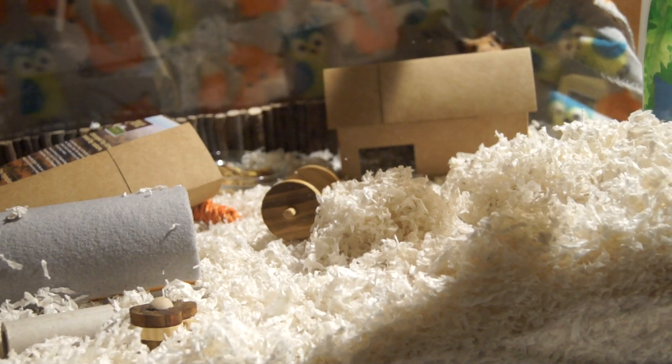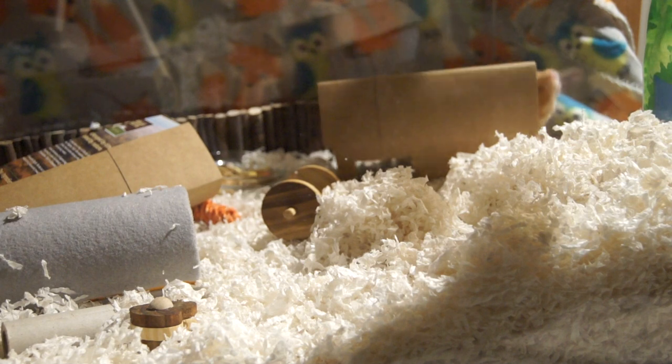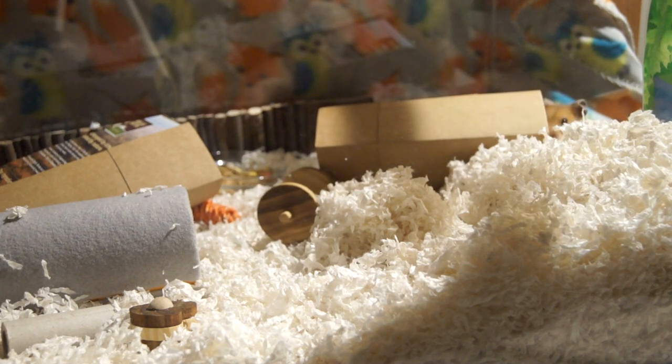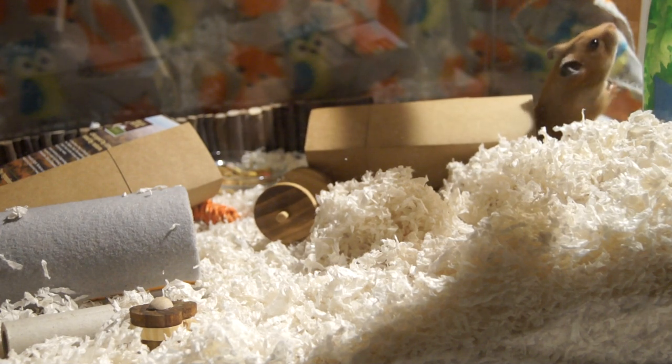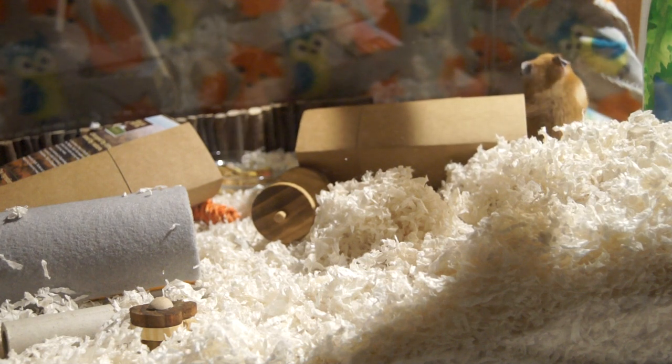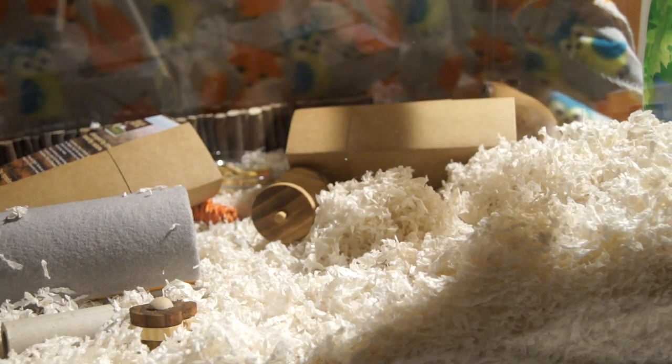Other things that are important to keep in mind as they get older and may go blind: you need to make sure that you keep things like their food, water, house, and wheel in about the same place, because it will be much easier for them to find. If you don't, it can be very difficult and very stressful for them.